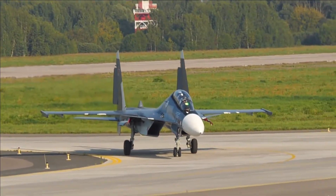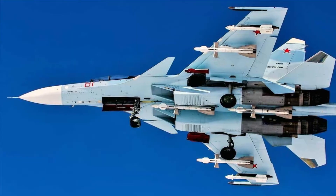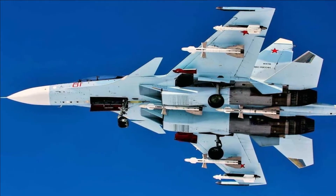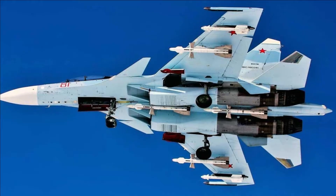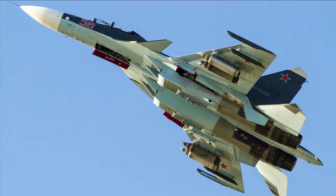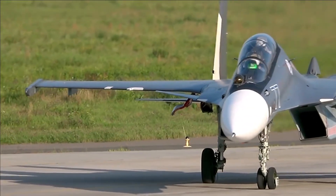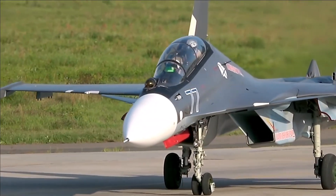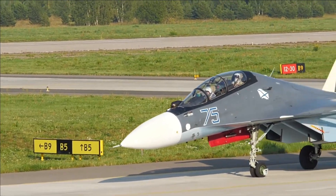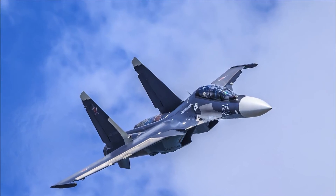The Su-30SM can transport cutting-edge weapons weighing up to 8 tons. The planes can be equipped with a variety of weapons, including machine guns, bombs, air-to-air missiles, and the supersonic Oniks and Yakunt missiles used for attacking ships and ground targets. Oniks is the foundation on which NPO Mashinostroyenia built the Brahmos supersonic rockets. Depending on elevation, Oniks can travel between 120 and 300 kilometers.